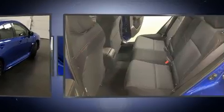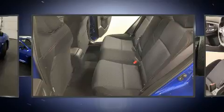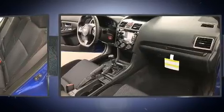Top features include a split folding rear seat, variably intermittent wipers, remote keyless entry, and more.